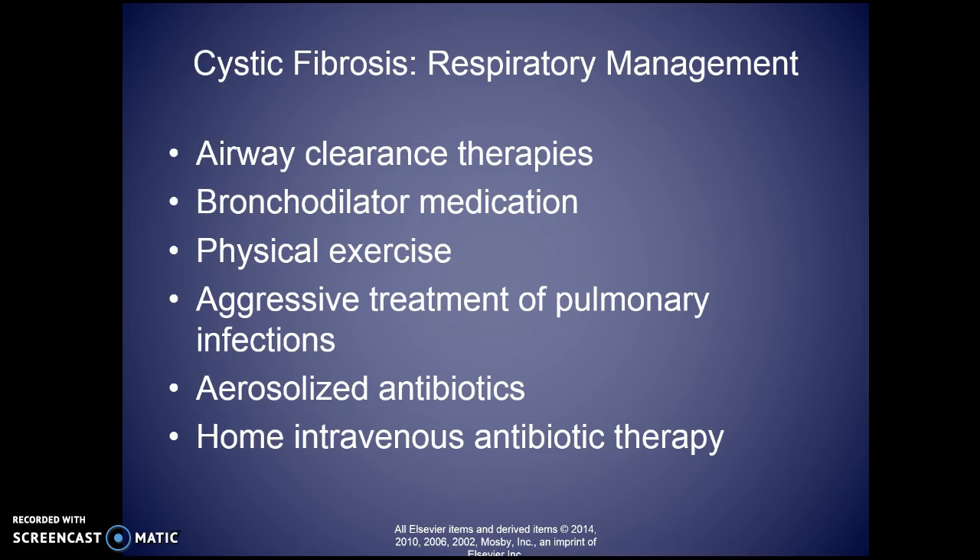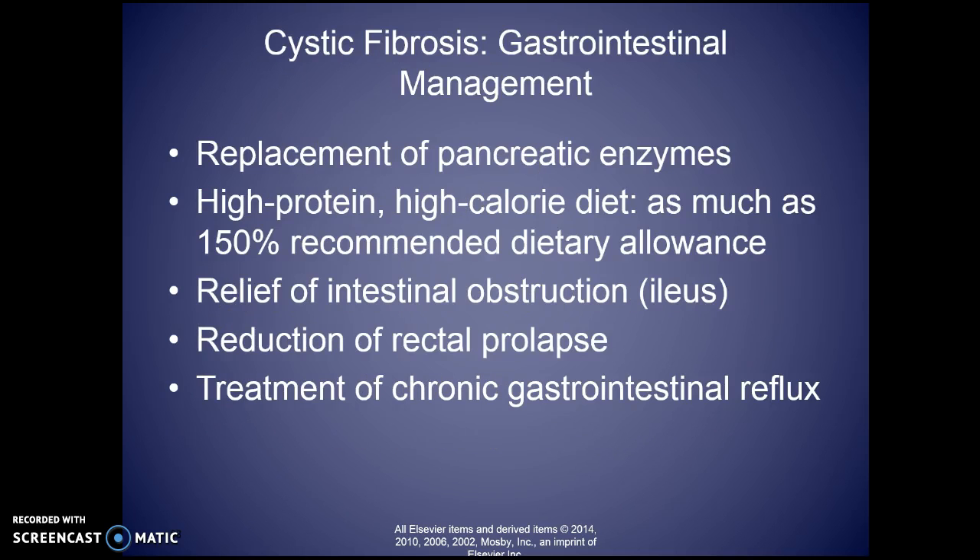Respiratory management includes airway clearance therapies, bronchodilator medication, a consistent physical exercise routine, and aggressive treatment of pulmonary infections. Anytime they come in with a pulmonary infection, it's a minimum two-to-three week stay — they pack a bag, they plan on staying. They also take pancreatic enzymes and follow a high-protein, very high-calorie diet — as much as 150% of the recommended daily allowance. If they have ileus, they are placed on protocol to treat those.